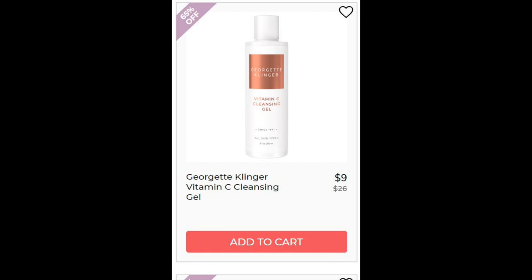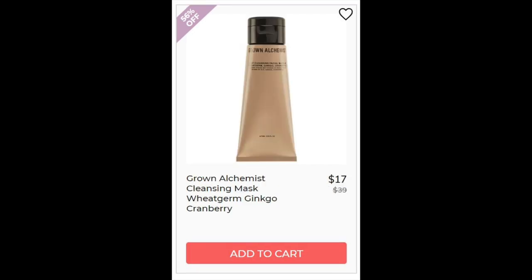The next product is Georgette Klinger Vitamin C Cleansing Gel. This has a 4.2 star rating with 312 reviewers. They say it's gentle and good at removing makeup. Some say it caused breakouts though. It does have a lot of fruit extracts acting as exfoliants. Our next product is Grown Alchemist Cleansing Mask Wheat Germ Ginkgo Cranberry, and this one is 4.5 star rating with 11 reviews. The reviews say it's deep cleaning and works to make skin feel extra clean. It's formulated with several oils and extracts including aloe, rose, mandarin, and sweet orange.